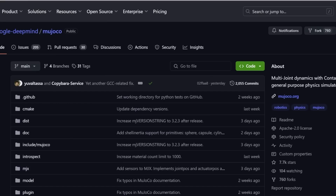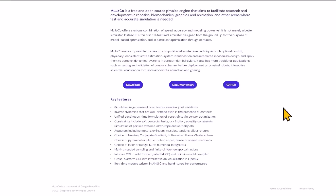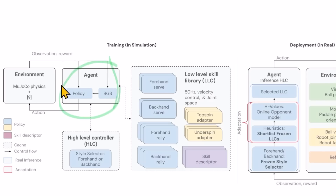On GitHub, Google DeepMind posts software called MuJoCo — multi-zone dynamics with contact — a general-purpose physics simulator. If you need something that simulates the physics of movements, heading, contact, etc., this is available to use. It's a free and open-source physics engine, and this is how the AI agent gets trained.